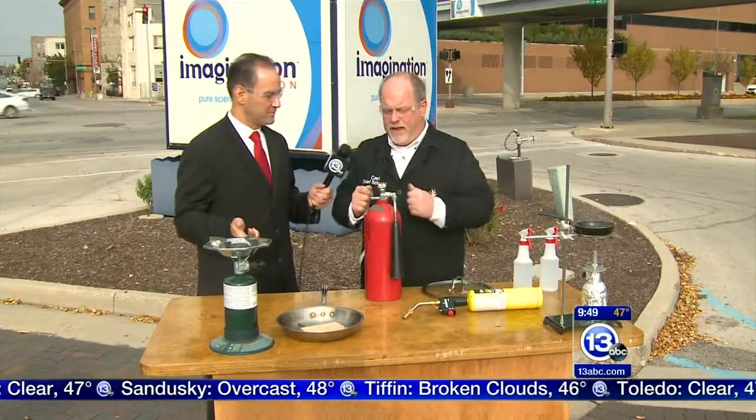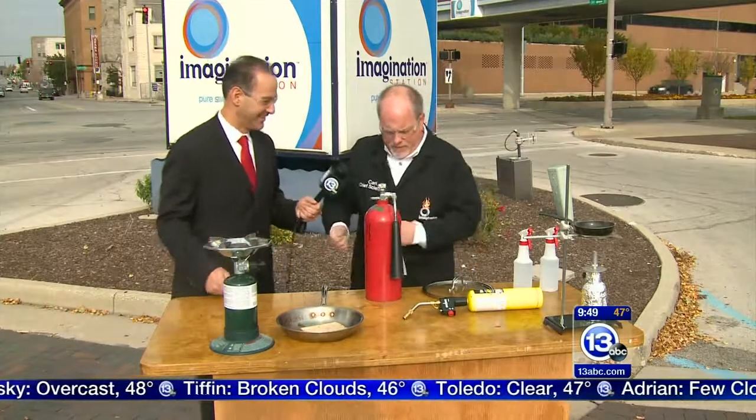Pull, aim, squeeze, sweep. Squeeze and sweep at the base of the fire.